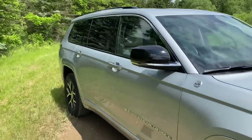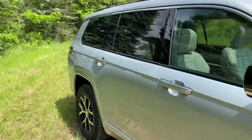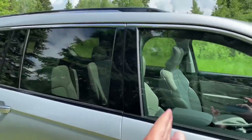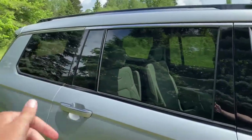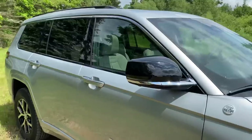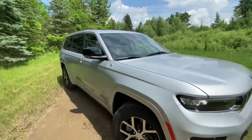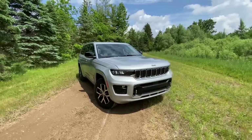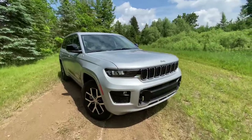This is the Grand Cherokee L — it's the first ever three-row Grand Cherokee. There have been a lot of Grand Cherokees in the past; this is technically the fifth generation, but the first ever to offer both six and seven seating capability. I love the design on this new model compared to the current generation — it looks a little bit more sinister, not necessarily angry, but a little bit more sinister.